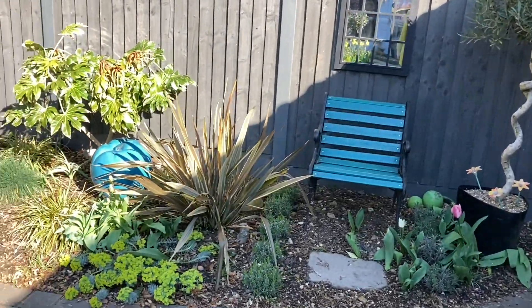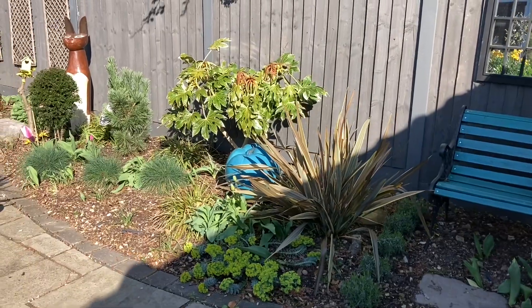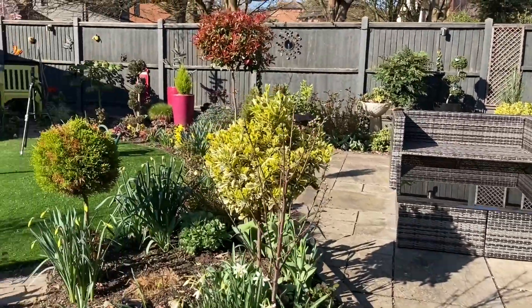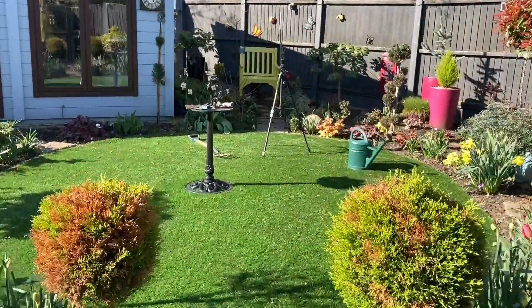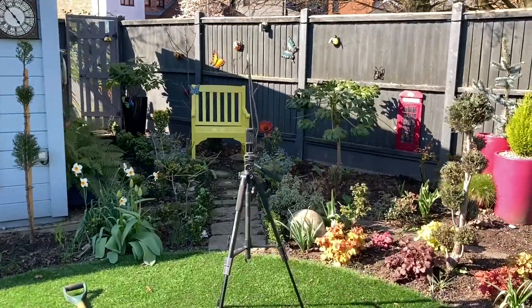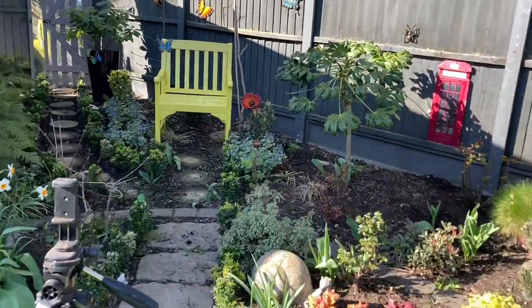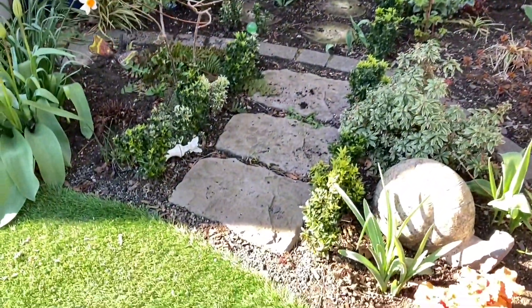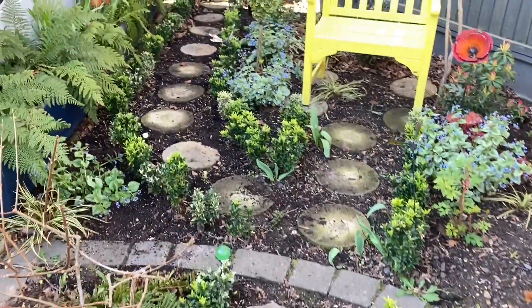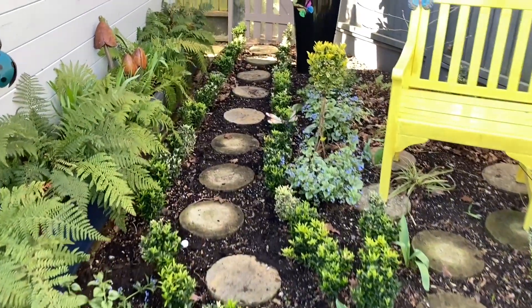I'm deviating from the plan so it fits in with that chair, I think. Right, back to business. You may remember this time last year I replanted this whole area. These little Euonymus have done so well — they've got a lot bigger.